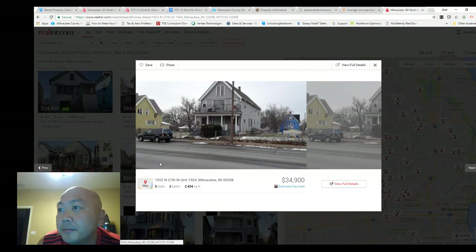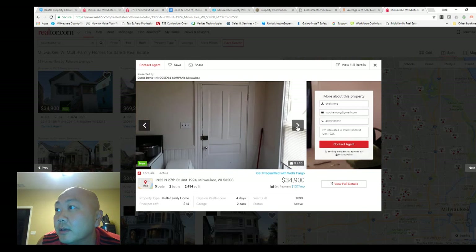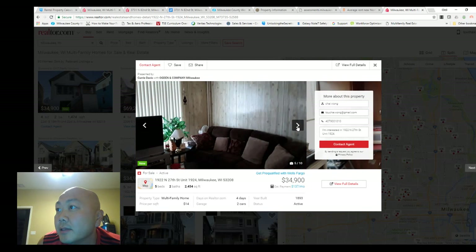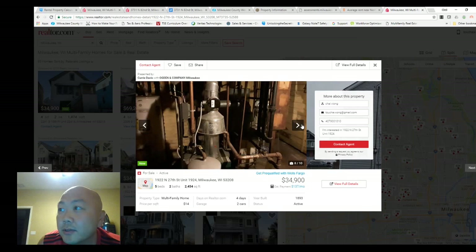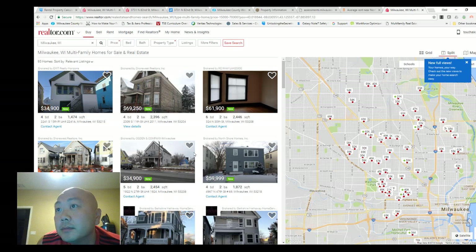Let's move on to this one here. This one looks nice from the outside. Looks like somebody's living there. Got a nice sofa. Got an upper-lower — okay, so this looks like a duplex. The outside looks good — 34k. Alright, that looks pretty good. Let's dig into it. Wow, this one looks pretty nice too. Let's look at this a little bit further.